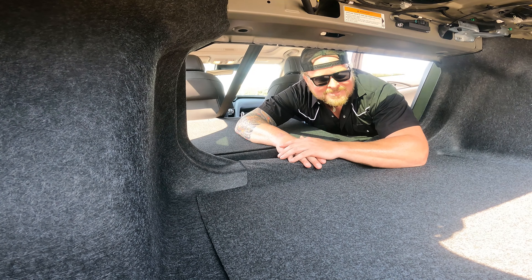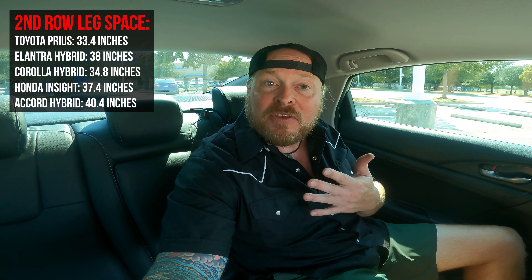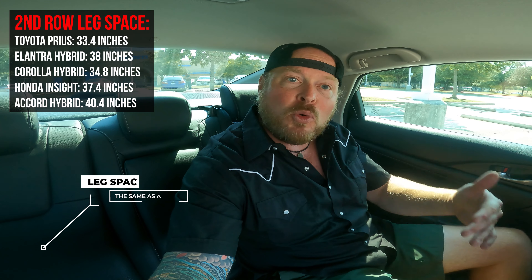Here we are in the second row of the Honda Insight Touring. It does have leather interior — something to be aware of when jumping into the touring model. I want to show you the leg room — I had myself sitting up front and as a six-footer, 250-pound guy, I've got plenty of room back here. You've got 37.4 inches of space as far as second row leg room. Compared to a Honda Civic, it's actually the exact same — identical interior dimensions on those two vehicles.